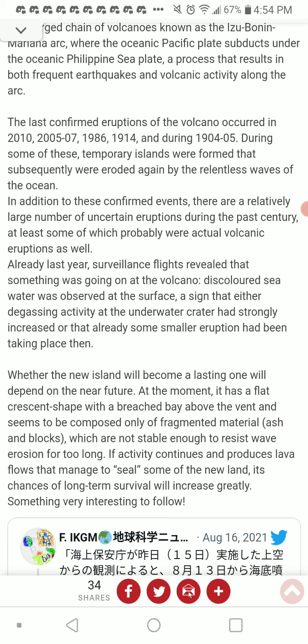Any of those uncertain eruptions during World War II could easily be results of World War II activity. Already last year, surveillance flights revealed that something was going on at the volcano — discolored sea water was observed at the surface, a sign that either degassing activity at the underwater crater had strongly increased, or that some small eruption had been taking place.